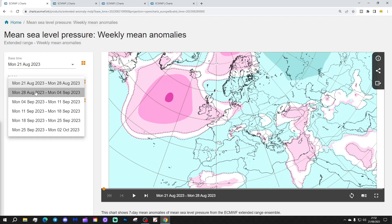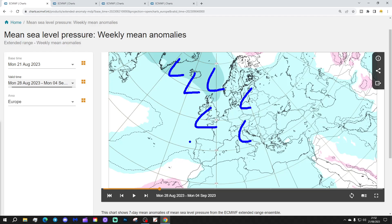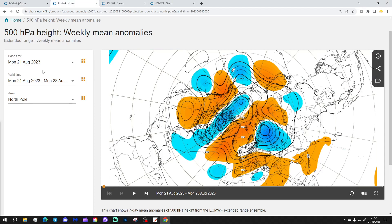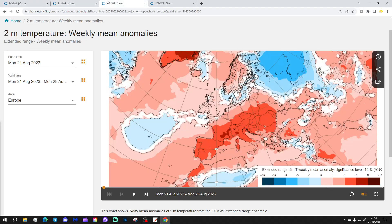Week 2 will be the 28th of August to the 4th of September. This week is looking much more unsettled, with low pressure centred in the North Atlantic and lower pressure covering many parts of Europe. The 500 millibar height anomaly shows a large area of below-average heights setting up across much of the North Atlantic and into northern and western Europe, which will bring the most unsettled weather into both the north and west of Europe.